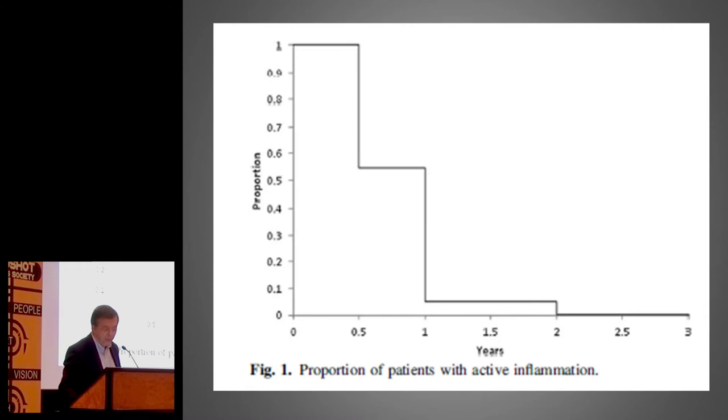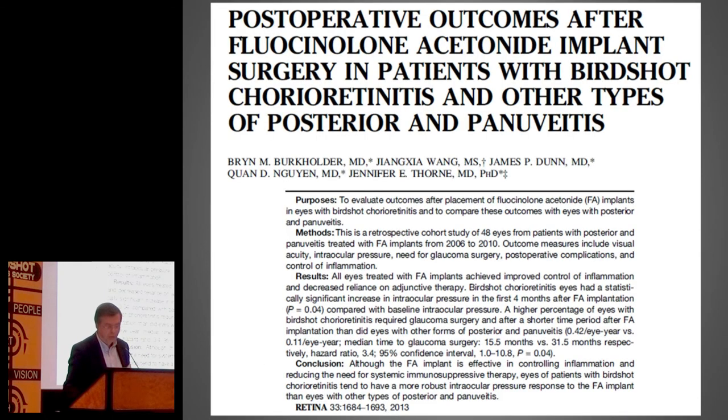This shows the proportion of patients with active inflammation. We started up here, and by two years onwards the inflammation was under control. So it did provide very good control of the inflammatory response.